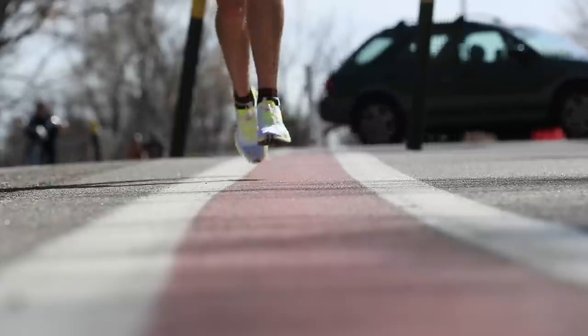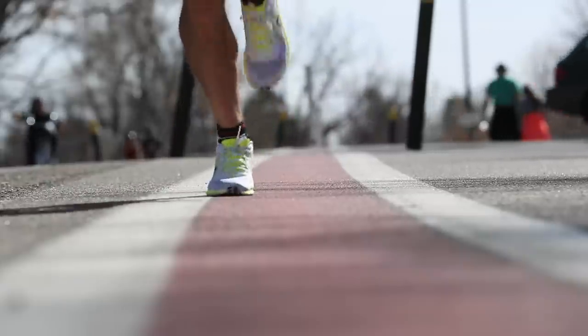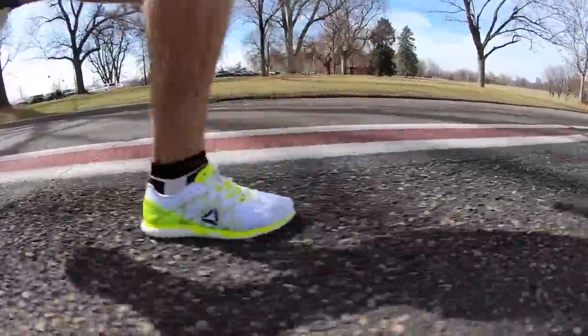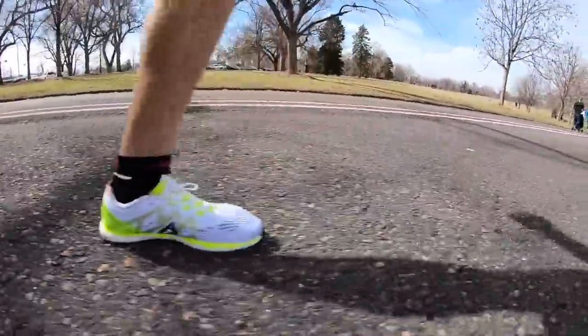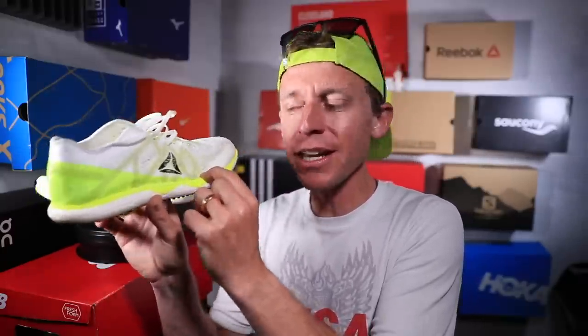For the drop, this shoe has a 6-millimeter heel-to-toe drop, which is my wheelhouse. I appreciate 10-millimeter drops too — a lot of Nike shoes are in that range — but I really love that 6-millimeter drop. For stack height, we're talking 18 millimeters in the heel and 12 millimeters in the forefoot.